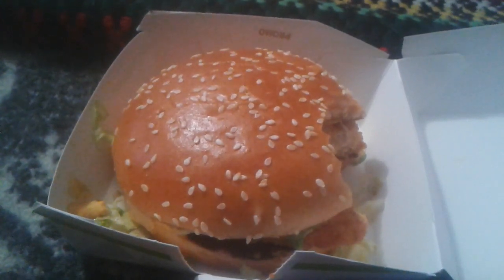It does taste a little spicy — the sauce is a bit spicy. It doesn't taste like a normal McChicken, but this is the spicy version. It is good, a little spicy, though it almost tastes exactly like the regular McChicken anyway.